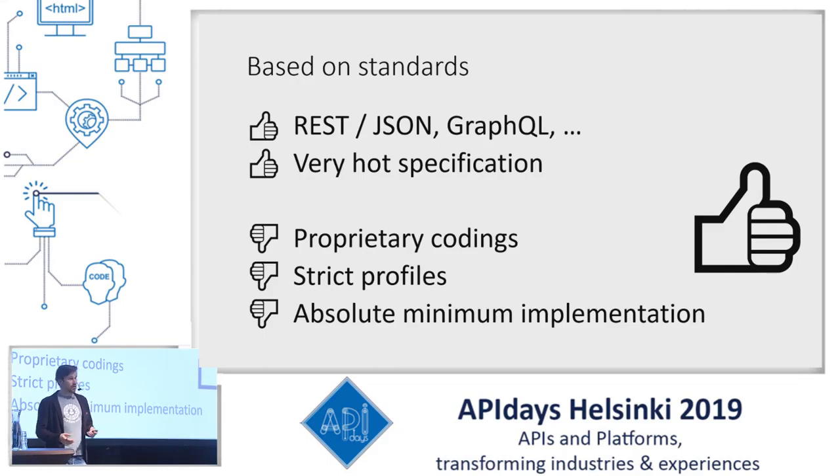Some thumbs down: in practice, even though there is this international standard, some of the implementations currently in Kanta PHR are domestic — they've chosen to use proprietary encodings. The basic structure follows the international standard, but since there have been no suitable international codings for some parameters, they've come up with their own versions, and there's no clear path to get those qualified as international standards. Also, they have really strict profiles which limit our internationalization ambitions a bit.